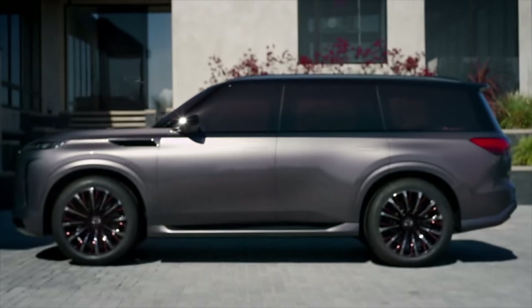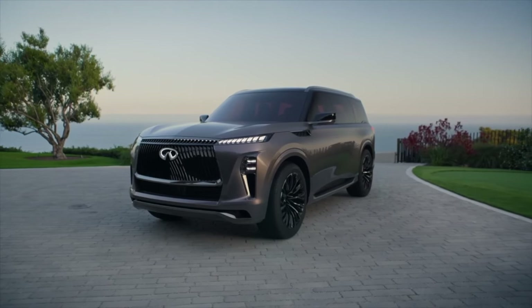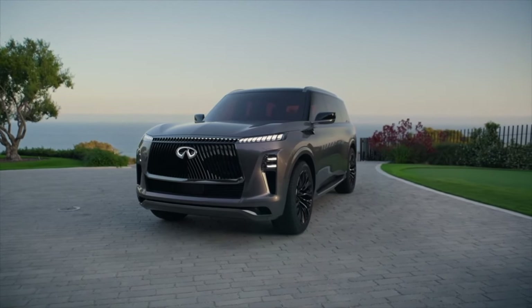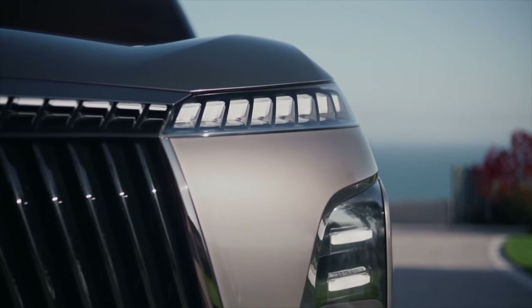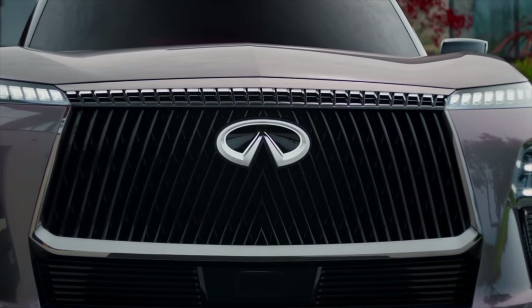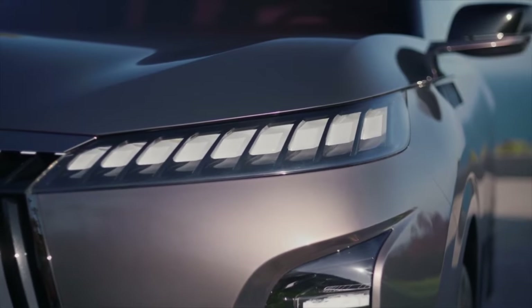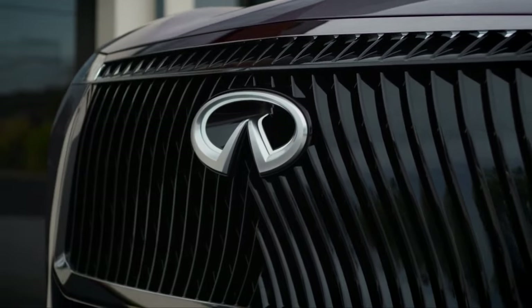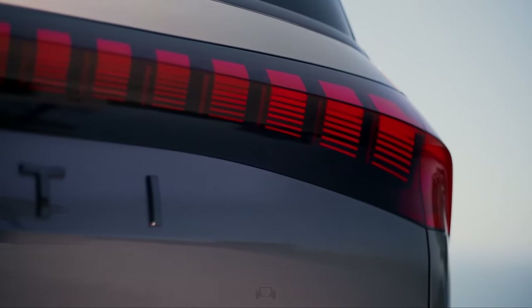The QX Monograph's hybrid powertrain will provide a smooth and enjoyable driving experience while helping save fuel costs. In addition, the QX Monograph is expected to come standard with all-wheel drive, providing added traction and stability in slippery conditions. This SUV is well-equipped for both luxury and safety — but how does it all come together out on the road? Let's hit the pavement and find out.